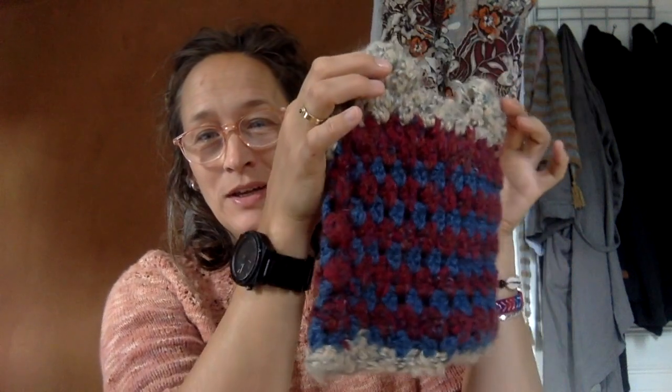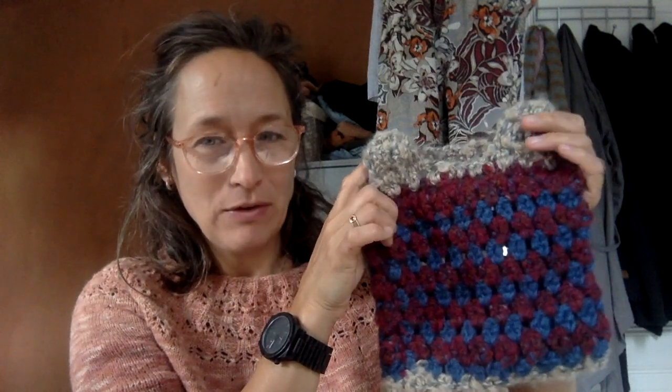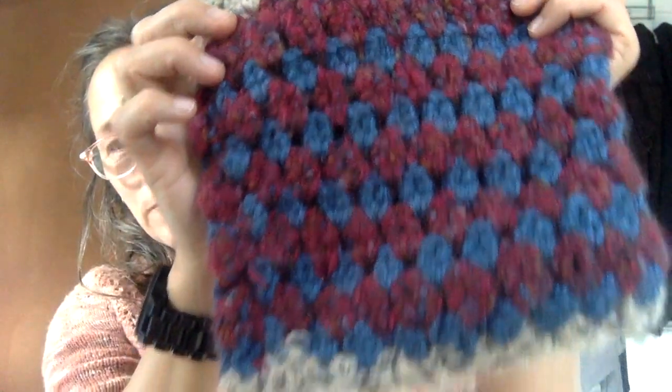Look at this one. This is actually from Norwegian wool that my mum kept for years in a chest somewhere. I found it and said, can I use it? She said, oh yes. It's a crochet pattern, it's so sweet. It's a real treasure.